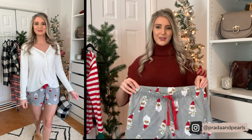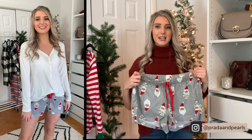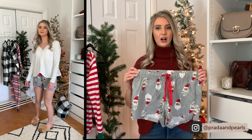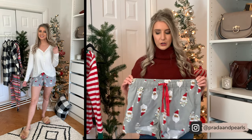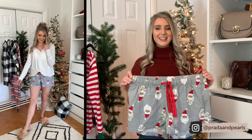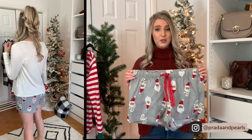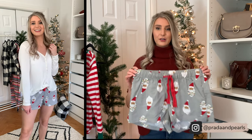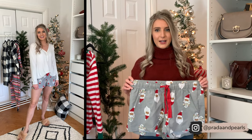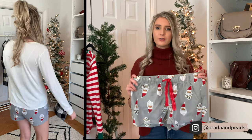I wanted to show you guys what Old Navy's cotton shorts look like. These are so comfortable. I love cotton shorts because I tend to get really hot during winter time — the heat's blasting inside and sometimes long flannel pajama pants are just way too hot. So these are great, they're perfect for sleeping in. I love the Santa pattern, how cute are these? Now these ones are selling out so fast, so if you guys are interested definitely jump on it. It also comes in more than 10 different pattern options on the website. I'm wearing a size small and they fit great — not too short, really comfortable, and just perfect for the holiday season.